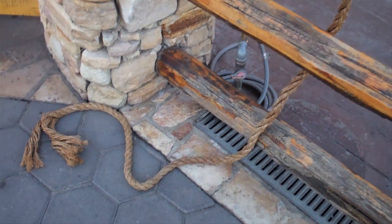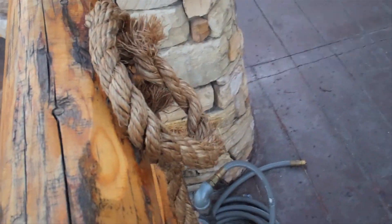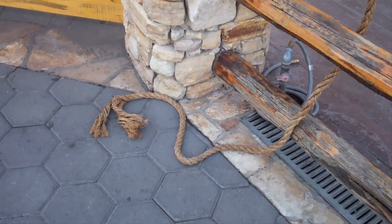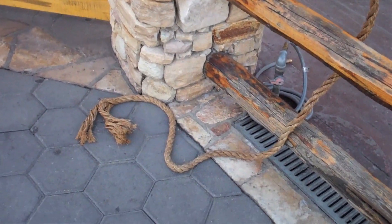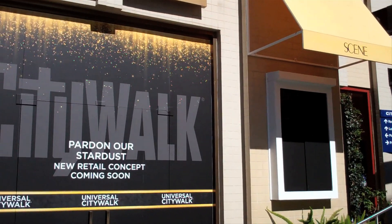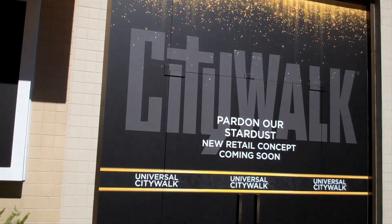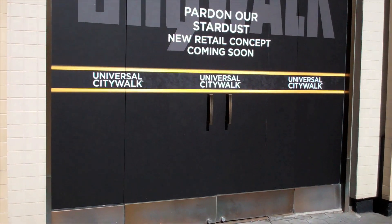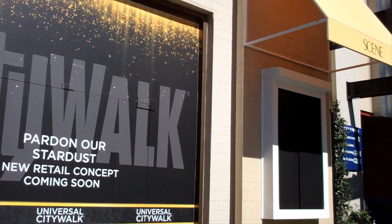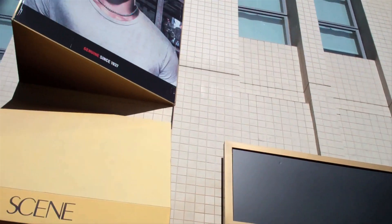I think this rope was here for the horse that used to be right out here on the front, because this rope is still here and it's still attached. This is where Scene used to be — the shop where you got glasses and sunglasses. As you can see, nothing has changed yet. For the last two weeks, no announcements have been made about what's going in its place.